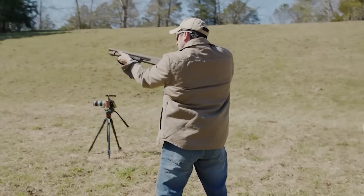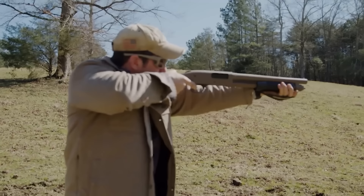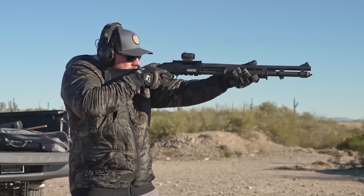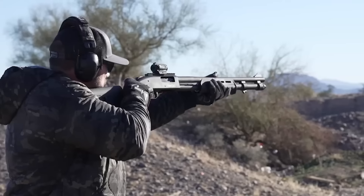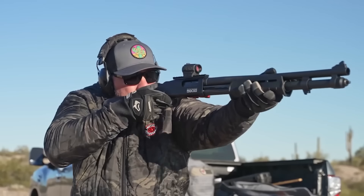The Pro Series S Mini shotgun is an exceptional home defense option, featuring 12-gauge power with maneuverability and style. Its extremely small design with an 8.5-inch barrel allows for ease of handling in tight spaces and concealed environments. Though small in size, its firepower remains impressive with four shells held within both magazines plus one in the chamber for a total capacity of 4-plus-1 rounds.